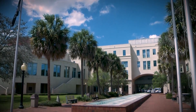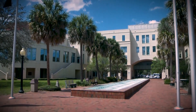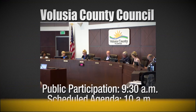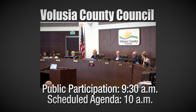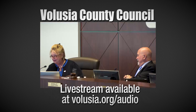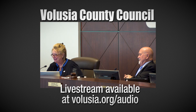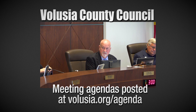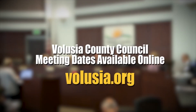The Volusia County Council meets on the second floor of the Thomas C. Kelly Administration Center, located at 123 West Indiana Avenue in DeLand. Public participation begins at 9:30 a.m. and the meeting agenda starts at 10 a.m. A live video stream is available at volusia.org/audio, and agendas are posted at volusia.org/agenda. Future meeting dates are available online at volusia.org.